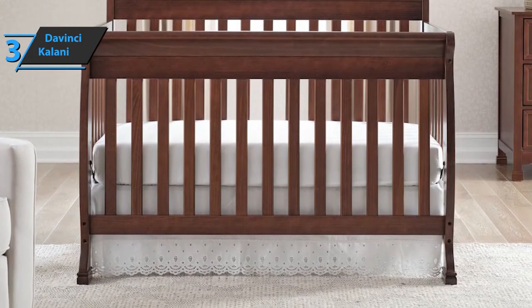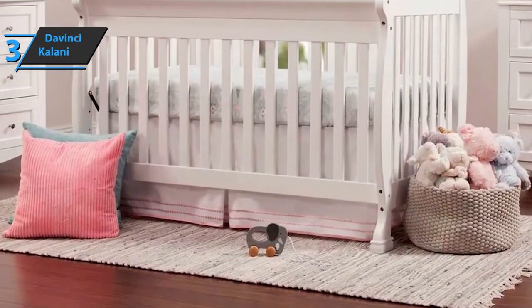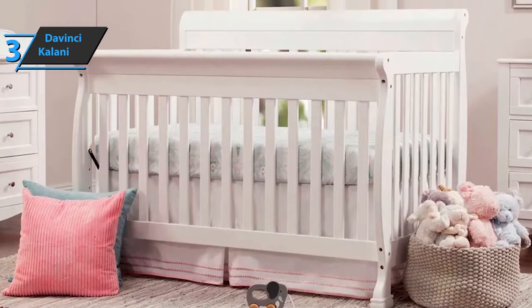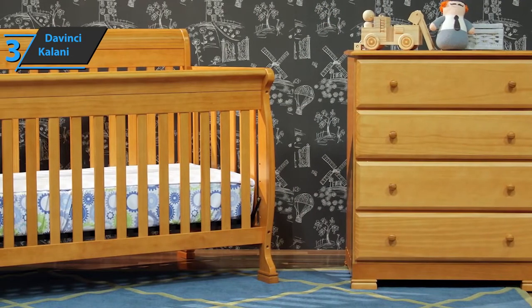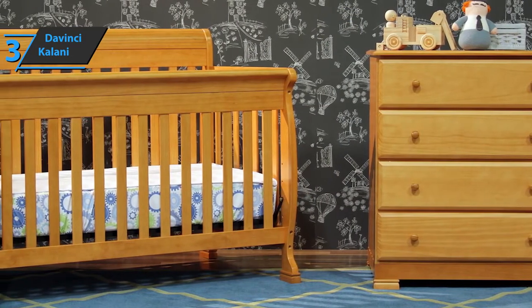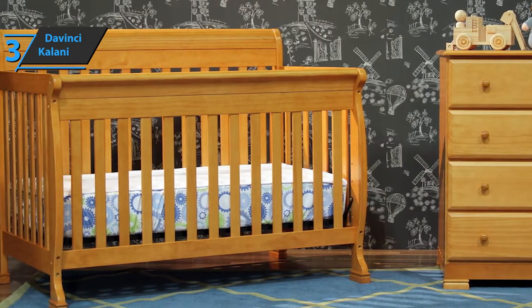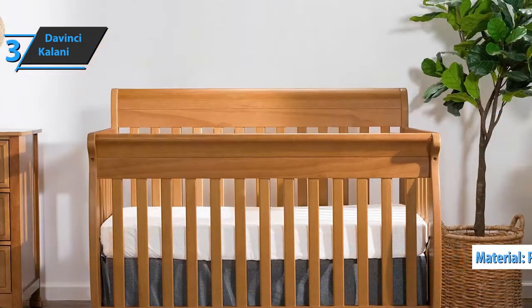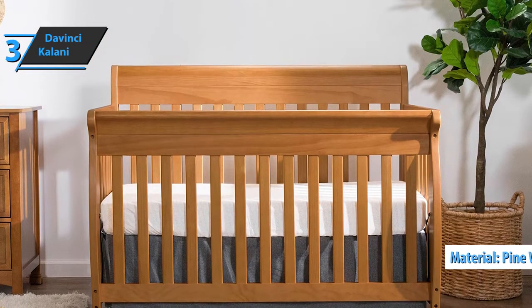Thus, the crib creates a healthy environment in which your baby can play. It can also be used as a cot, a bed for small children, a living bed, and a full-sized bed with the purchase of a conversion kit. As an ordinary crib, it can fit on any standard crib mattress, but the manufacturer recommends the DaVinci GreenGuard Gold Mattress if you're interested. The process of painting the crib in several steps is non-toxic, so your baby will never inhale toxic chemicals. The crib is made of New Zealand pine wood, which is 100% sustainable.